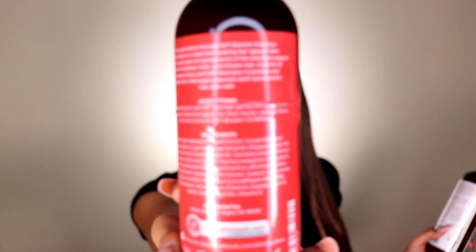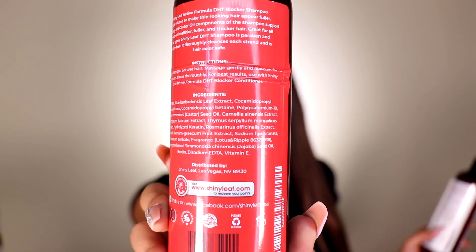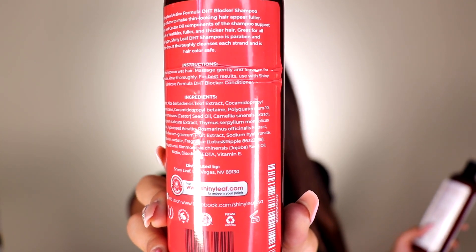I want to read to you guys some of the ingredients — there's aloe leaf extract, biotin, hydrolyzed keratin, just a lot of great things that I don't really see in a lot of other products, especially stuff bought from the store.